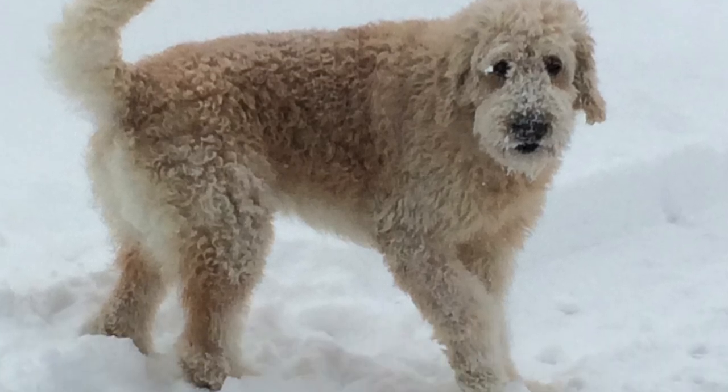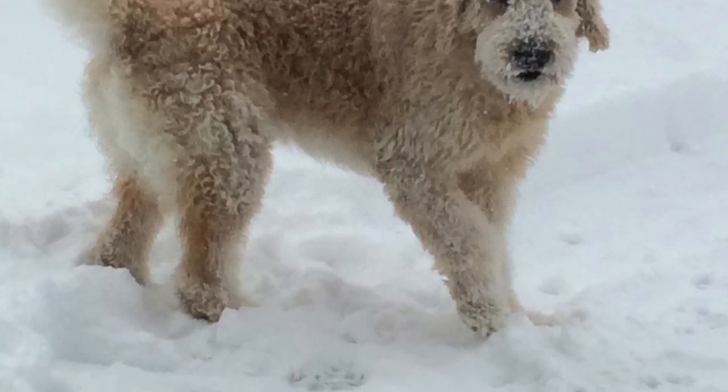Golden doodles are referred to as designer dog breeds, meaning it's an intentional crossing of two purebred dog breeds. When it comes to a golden doodle, they do have some golden retriever or poodle ancestry, but the percentages of those ancestries can differ based upon the generation of golden doodle that you get.